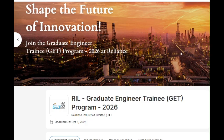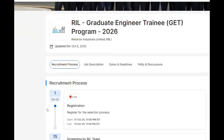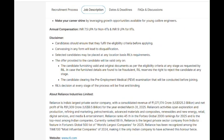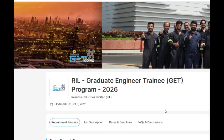Welcome to my channel. Today in this video we are going to see the Graduate Engineer Training Program 2026, which is powered by Reliance Industries Limited. They are offering a good package for engineering students from every college, so this is a good opportunity to get placed with RIL.